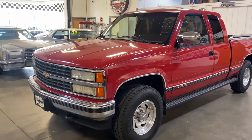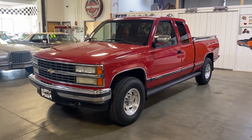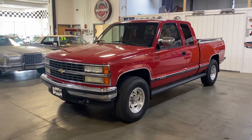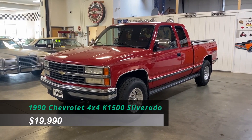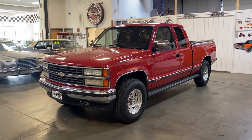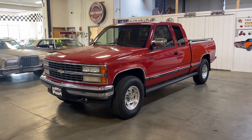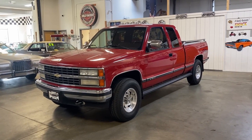This is a 1990 Chevrolet 4x4 K1500 Silverado pickup truck. As you can see, it's just an amazing truck for the miles — in great shape and well cared for. Something you'll definitely be proud of owning. The price is listed below. If you have any questions, you can email us or give us a call. More pictures can be seen on our website at www.route65salesandclassics.com. Thank you for viewing, and don't forget to like and subscribe to see other inventory we have coming up for sale.